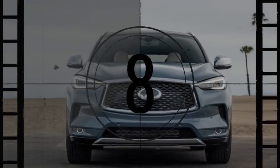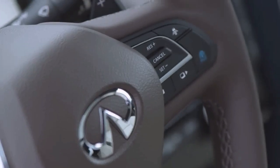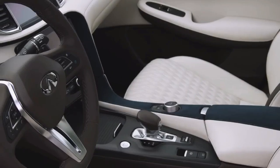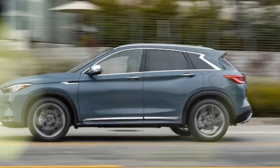This entry-level crossover suffers from the same mediocrity as the 2019 QX50 model we reviewed for a year in our long-term fleet. We couldn't recommend the QX50 over its competitors then, and we still can't. It's not that the QX50 is particularly bad, but rather that every similarly-sized and priced SUV is better. The same story continues.